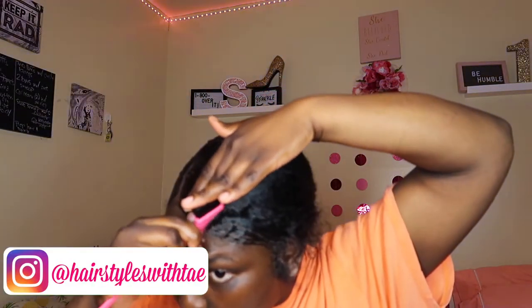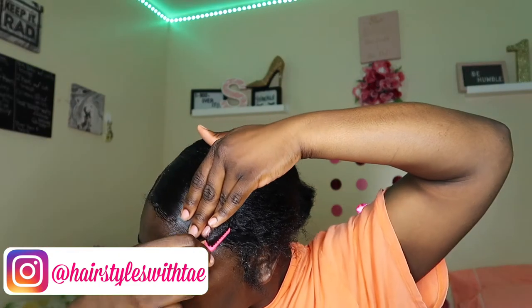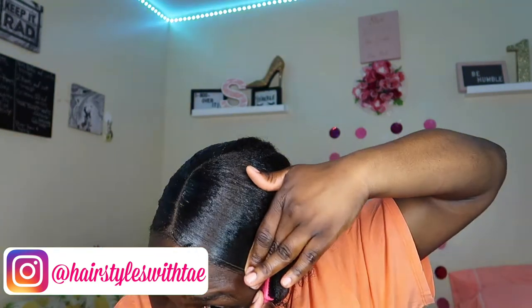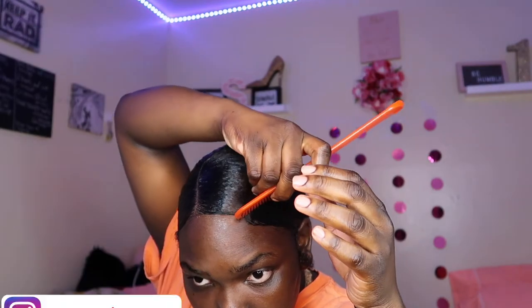It did a little something, something, but it didn't work. To get that little part in the front straight, I did use my comb — make it straight, make it look profesh.